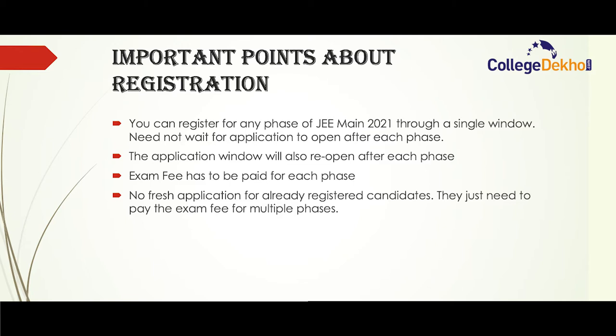Exam fee has to be paid for each phase — this is important. If you are applying for multiple phases, you will have to pay the application fee for each phase. No fresh application is needed for already registered candidates; they just need to pay the exam fee for additional phases. For example, if you have already registered for phase one, you need not register again for phase two — just log in with your application number and password and pay the exam fee. No new registration is necessary for each phase.